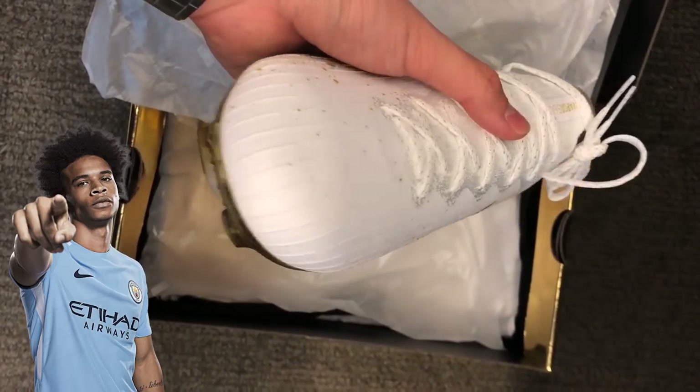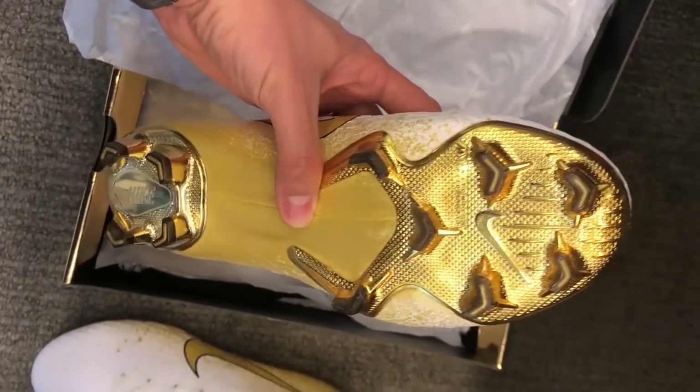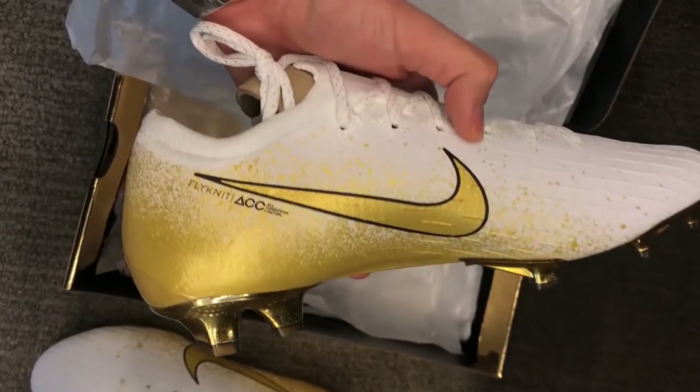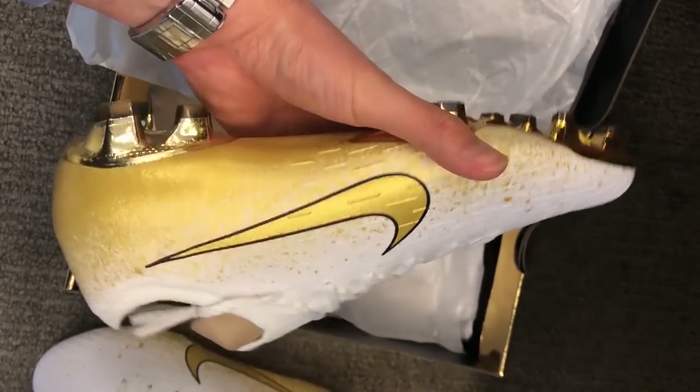It has the white and gold, and that paint splatter tied into the Euphoria pack. They're just so nice — the swoosh on these is so nice. There was also a pair of Phantom Venoms that came out, worn by Raheem Sterling in the same game.